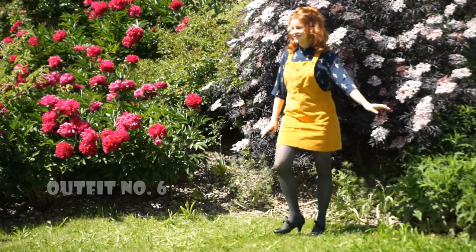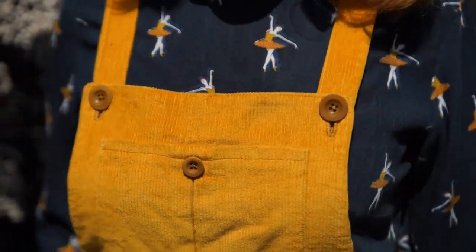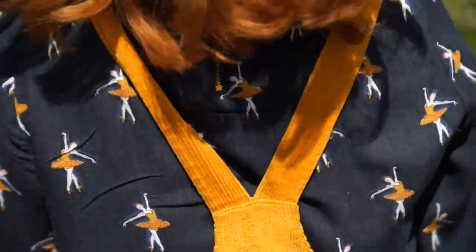The sixth outfit is another one with a yellow-blue colour scheme. In addition I am wearing the grey tights and black shoes with the ribbons again. The top is a high neck blouse with — yes — ballerinas on it. Oh, I love this top.